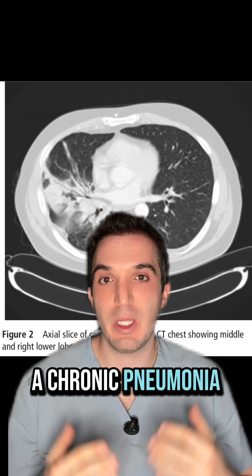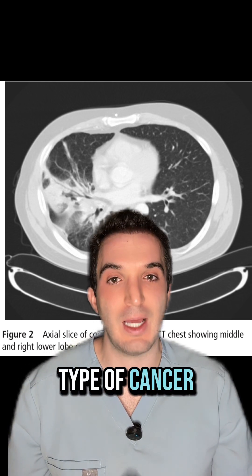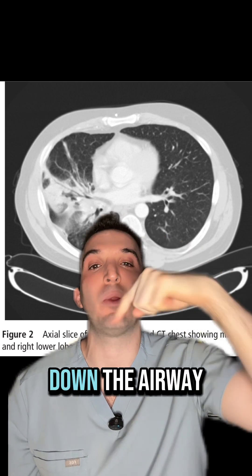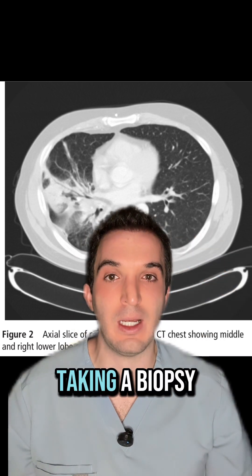So is that a chronic pneumonia? Is it some type of cancer? Next up is bronchoscopy — sticking a camera down the airway, getting in there, taking a biopsy.